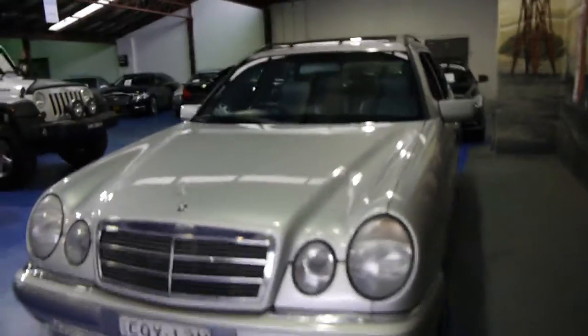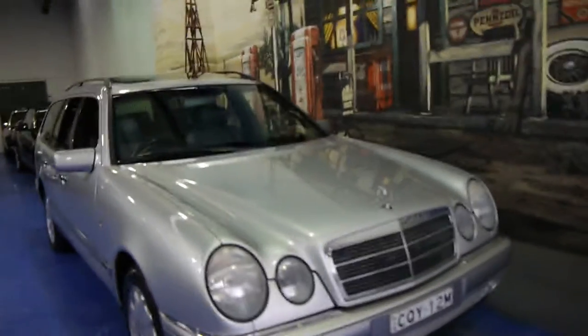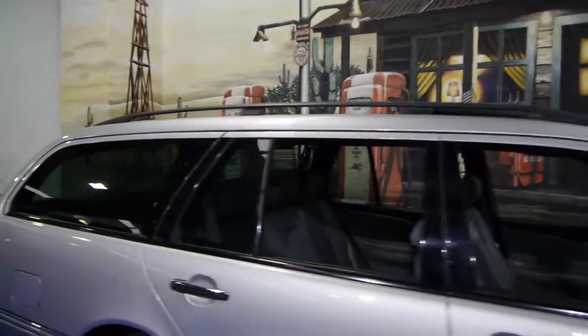So if you have been looking for a station wagon for some time, please go and have a look at this one. Take it for a drive — you're not going to be disappointed. This is a very lovely car indeed. We are the Old Timer Centre, located in Marrickville, and we certainly look forward to hearing from you.